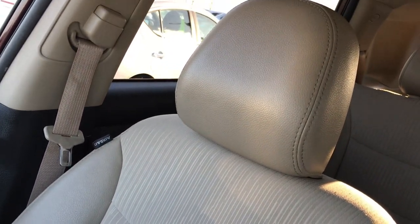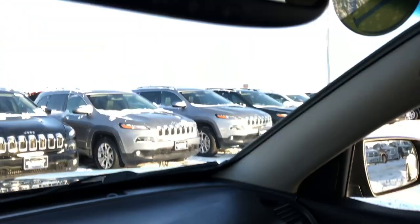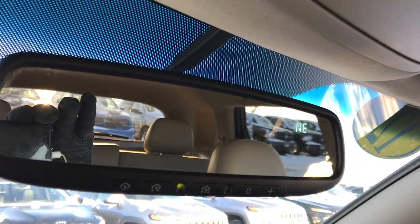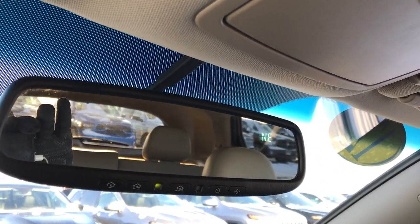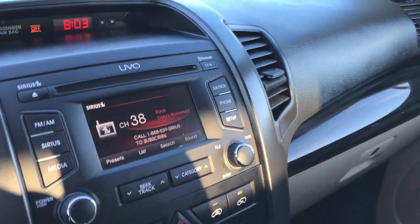It has dual climate control and a smart key. The passenger seat is in really nice condition as well, no rips or tears. This vehicle does have side curtain airbags. There's the WeatherTech floor mat, and it has the HomeLink system for your garage doors, lighting systems, and security systems, as well as a compass display and an outside temperature display.